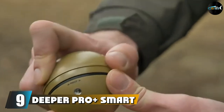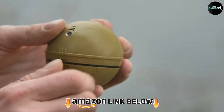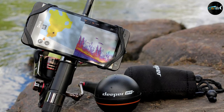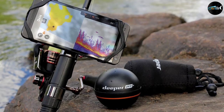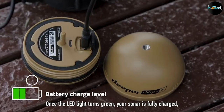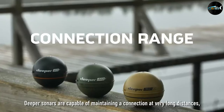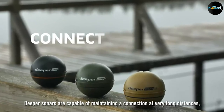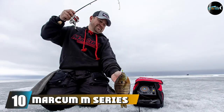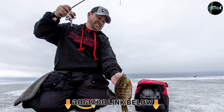Next at number nine, we have the Deeper Pro Plus Smart Sonar. Planning to go out fishing as a group? You need a flasher that collaborates with other like-minded gadgets. Thanks to its wireless Wi-Fi signal transmission mechanism, this item performs that feat exceptionally well. Its built-in GPS is probably the most outstanding aspect, showcasing the precise location of the flasher at any given time. Alongside this is the rock-solid connectivity that allows the gadget to send and receive signals smoothly.